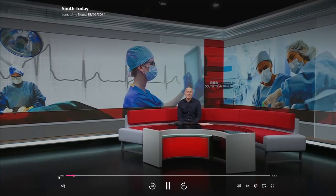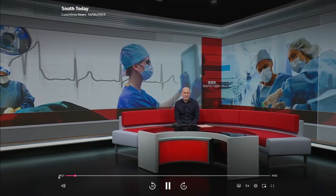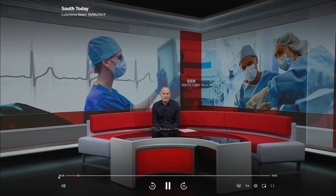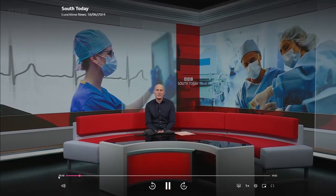It's estimated that as many as 20% of the UK's adult population have problems with severe acid reflux. For sufferers it's a painful and debilitating condition. But in Southampton robotic technology has been used for the first time to bring relief. University Hospital Southampton has successfully performed a procedure which involves implanting a new device into the stomach.